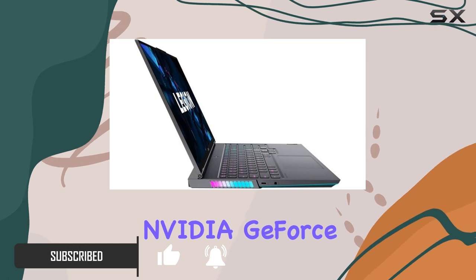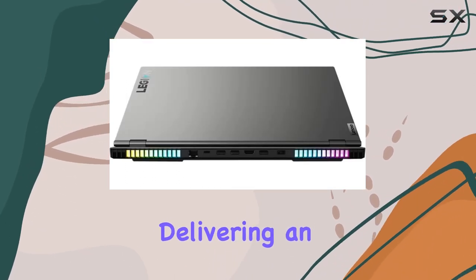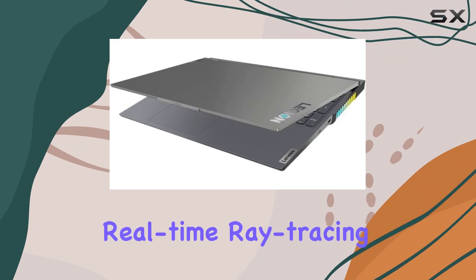The NVIDIA GeForce RTX 3070 takes center stage, delivering an immersive gaming experience with real-time ray tracing.